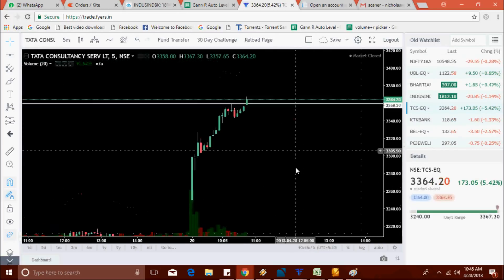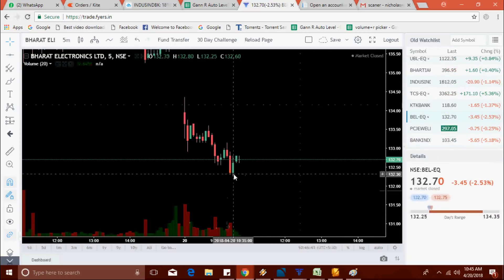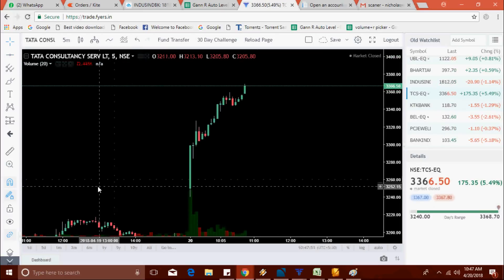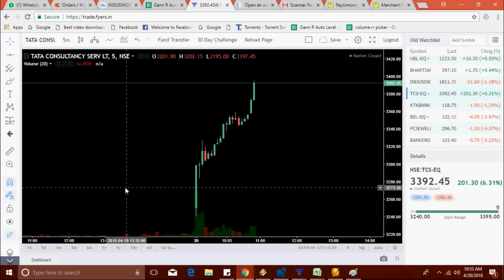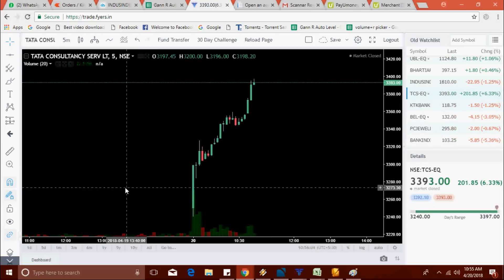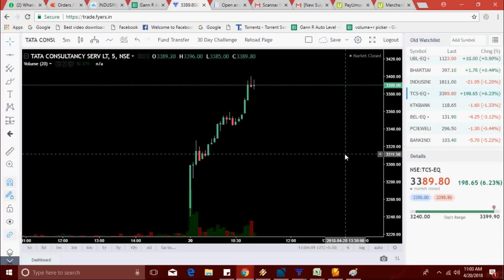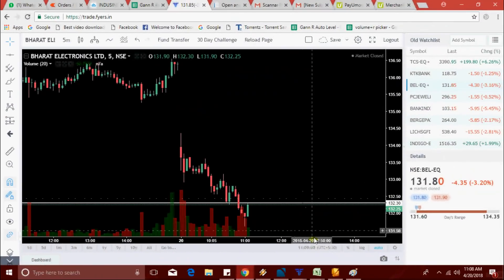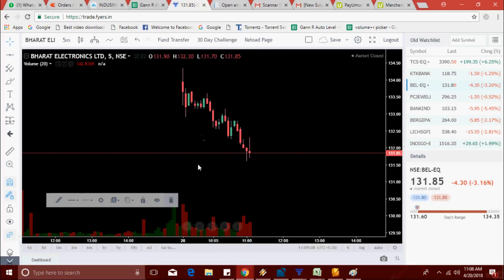TCS picks a new high at 3367.30. This scanner is connected to the Fyers terminal, so it only works with Fyers. BEL made a new low at 131.60.